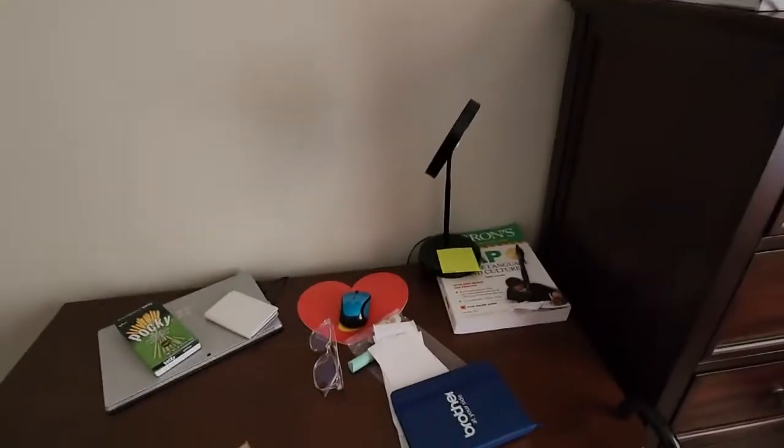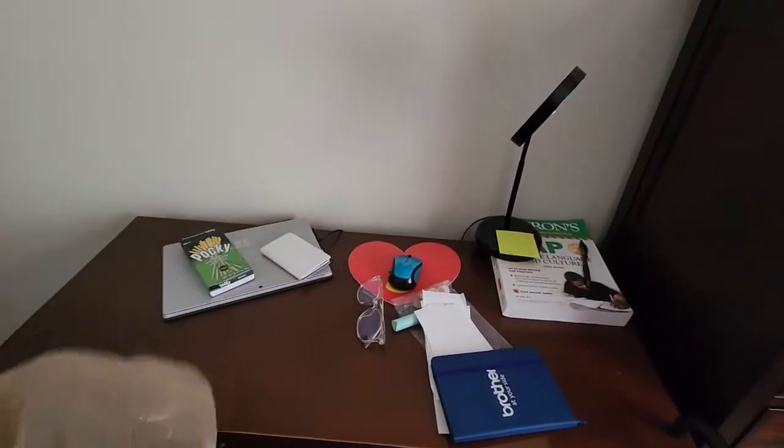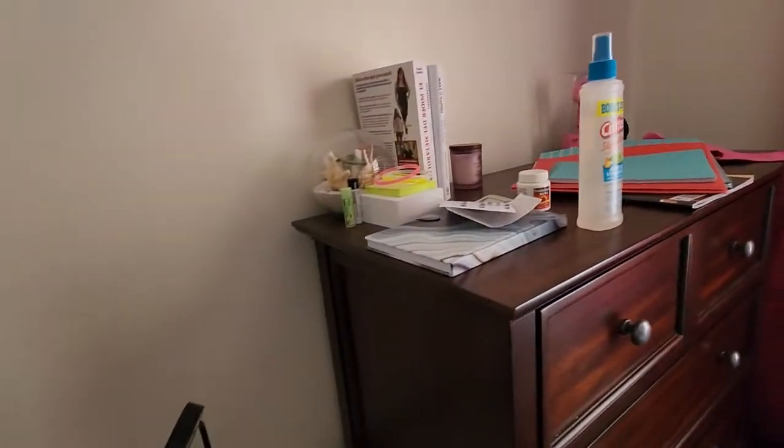There's a bunch of trash — stuff that should technically be thrown out — so I brought a bag to put it all in and bring it downstairs in one trip instead of making multiple trips to the garbage can.